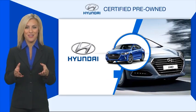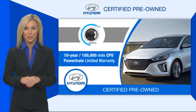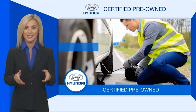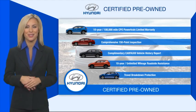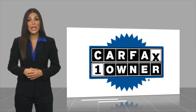Hyundai Certified vehicles will provide you the confidence you desire in your next vehicle. All certified Hyundais come with a limited powertrain warranty, a comprehensive inspection, roadside assistance, and much more. Contact your Hyundai dealer today to learn more about the Hyundai Certified program. This is a one-owner vehicle with a CARFAX vehicle history report.